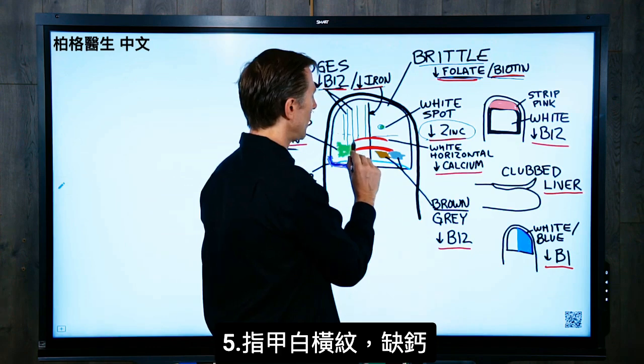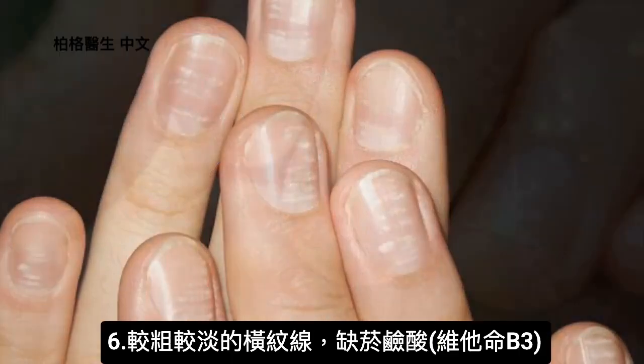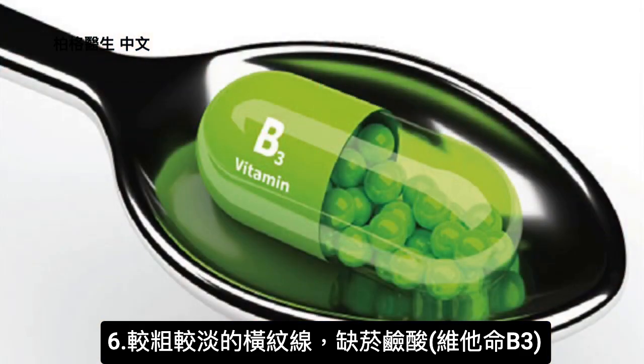If you get horizontal white lines across the nail, that's more indicative of low calcium. If you have horizontal lines that are thicker but not as white, that's usually a deficiency of vitamin B3, niacin.